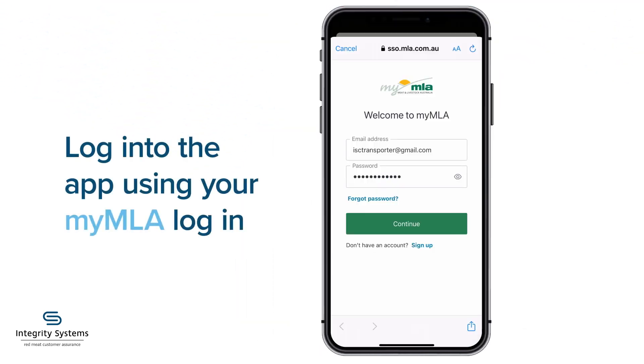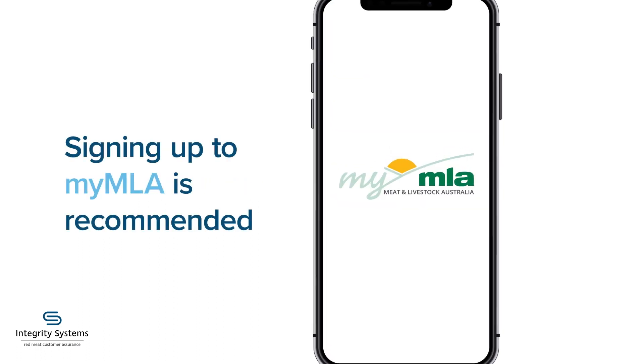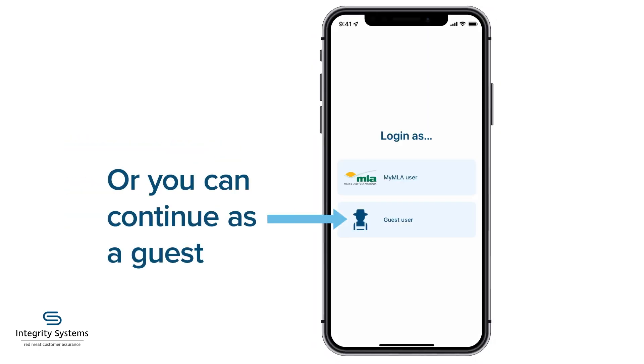Log in to the app using your MyMLA login. If you don't have a login, we recommend you sign up to MyMLA so you can access consignments without meeting the livestock owner, or you can continue as a guest.